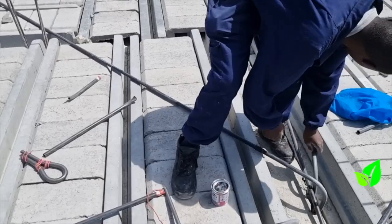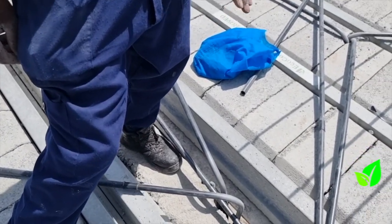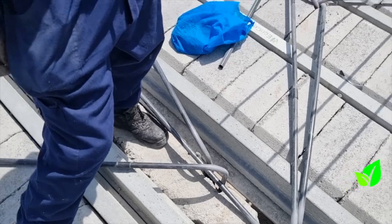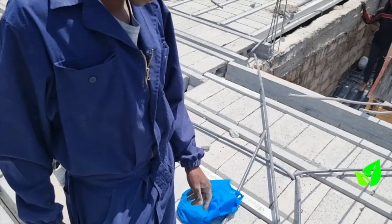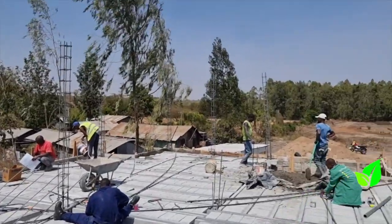My name is Philip. I'm a contractor doing a project here in Curran West, and we are doing a residential project. From the look of things, this house will be up and running in no time. Everything is going as per plan.